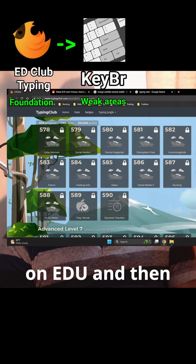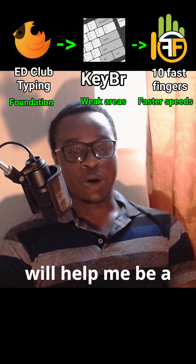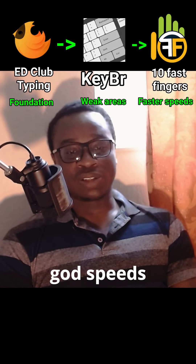I had a hard time on EDU Typing, and then 10 Fast Fingers will help me on the softer core — it will help me be a pro, hitting the god speeds of typing.